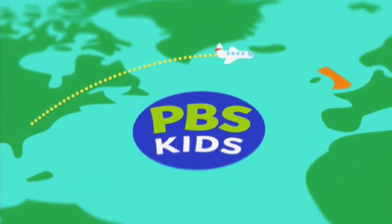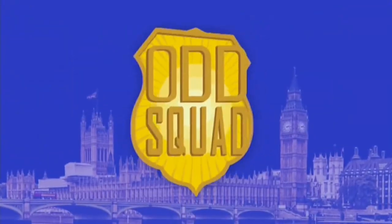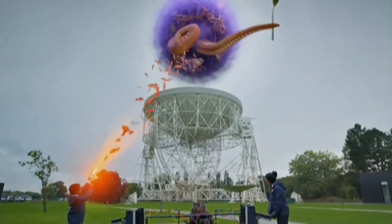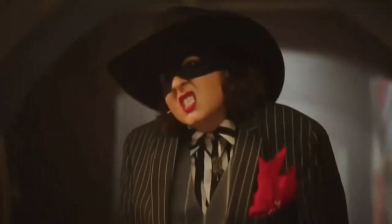PBS Kids is going overseas. Attention everyone! Get ready for an all new Odd Squad in the United Kingdom. Let's do this. With new agents, gadgets, lots more oddness — I will never wear a hat again — and the smartest, most villainous villains ever.